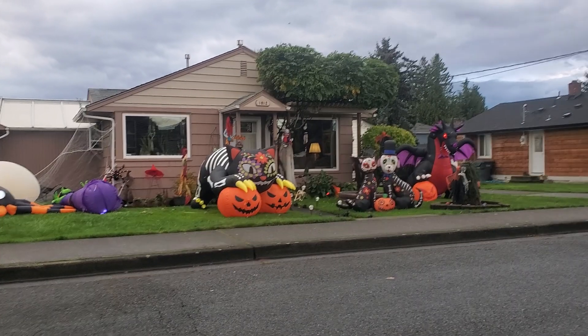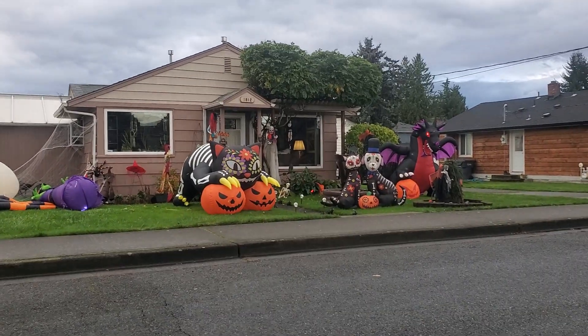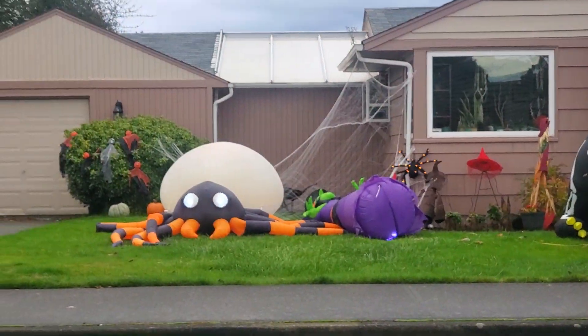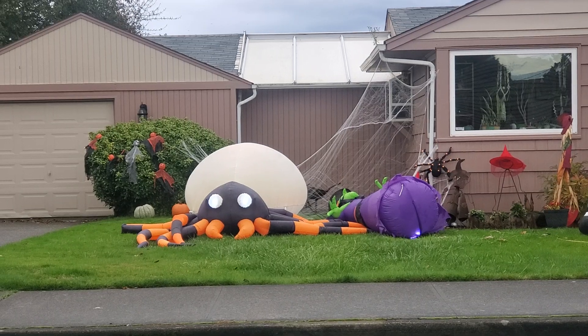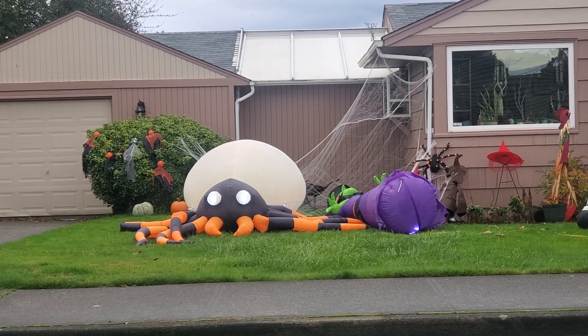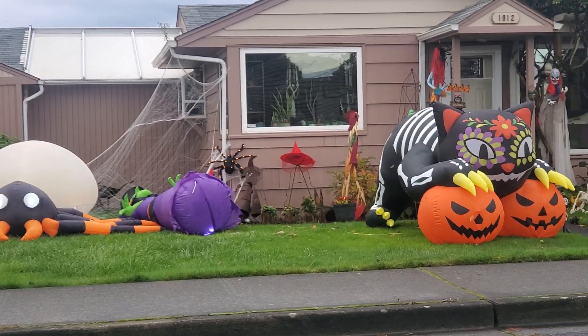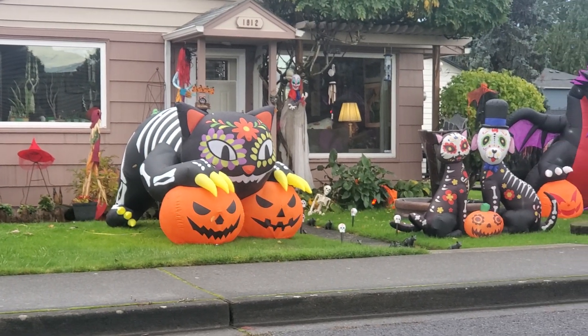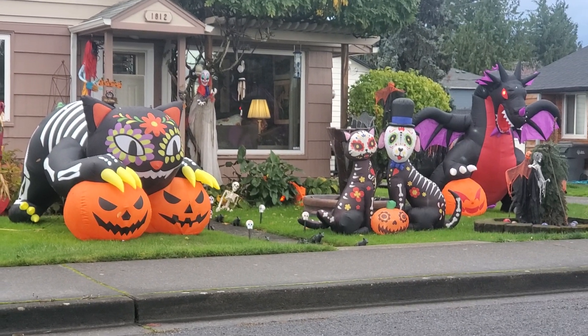Hi guys, welcome back to our channel. This is in Washington state and there are some really unique inflatables here. There is a giant spider, I think the witch tipped over, and there's this cat that is like Spanish or something themed, and a dog and cat.